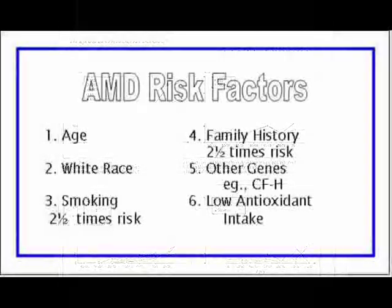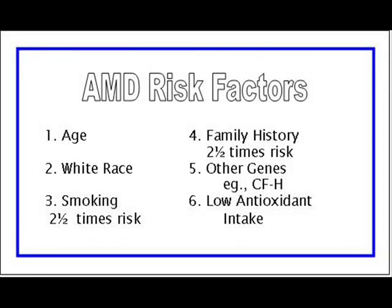The next risk factor is smoking. Current smokers have about 2.5 times the risk of late macular degeneration compared to non-smokers. Family history — having a first-degree relative like a parent or sibling with macular degeneration — increases your risk also about 2.5 times. Complement factor H is a protein involved in inhibiting inflammation; it has several forms, some of which are associated with a significant increase in risk. Genetic testing may play a bigger role in the future. Low dietary intake of antioxidant vitamins and zinc is also a risk.